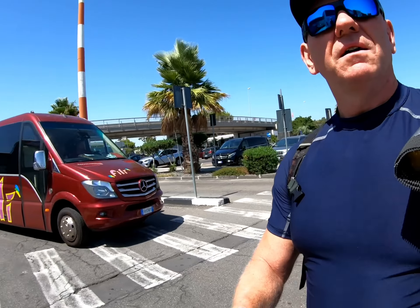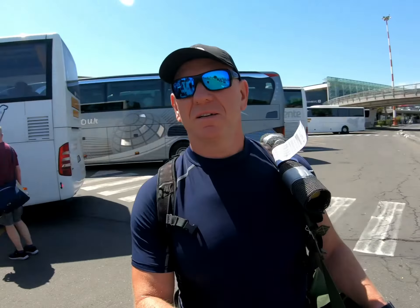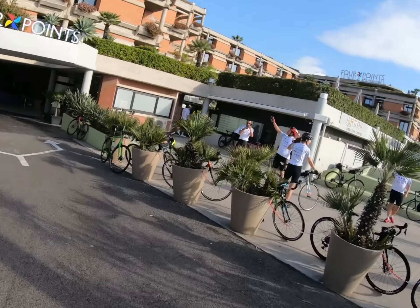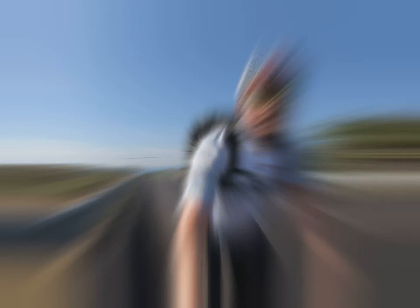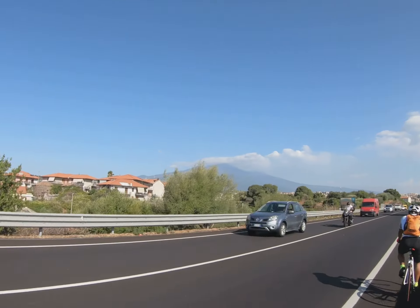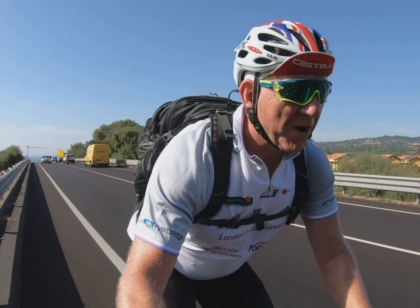Here we are at Catania, just loading up the bikes onto the coach. It's about 30 to 32 degrees and we've got a volcano over there — that's Mount Etna. Hopefully it won't erupt until we're past it. Here we are leaving Catania, off to Messina along this Sicilian coast. Very, very warm already — already sweltering — but looks very nice.